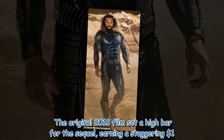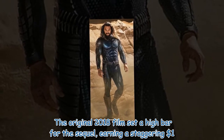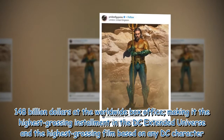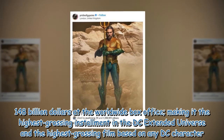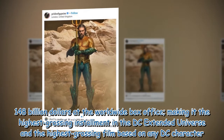The original 2018 film set a high bar for the sequel, earning a staggering $1.48 billion at the worldwide box office, making it the highest-grossing installment in the DC Extended Universe and the highest-grossing film based on any DC character.